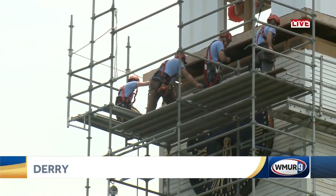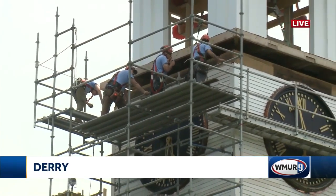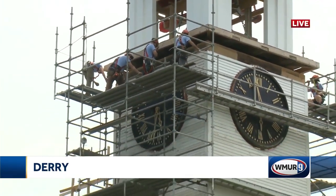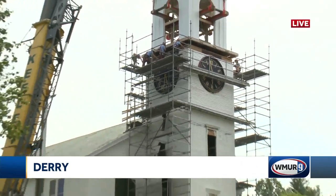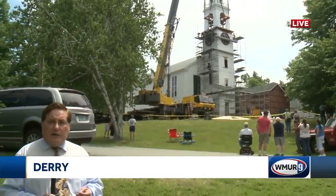As you take a live look at the steeple once again, you can see it's nearly in place. Now this is just part of the effort to restore this historic church. There's also a lot of work that needs to be done inside, estimated to cost about a million dollars. Reporting live in Derry, Ray Brewer, WMUR News 9.